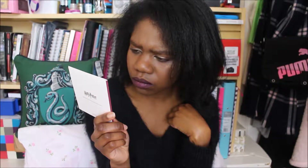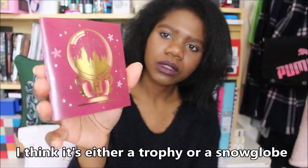Oh wow, that's pretty — I'm seeing it for the first time! This one is Hogwarts inside of a bubble, or it looks like a Hogwarts kind of trophy. Very pretty.